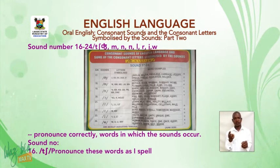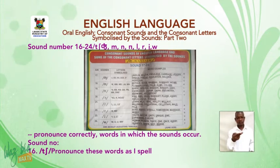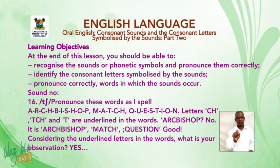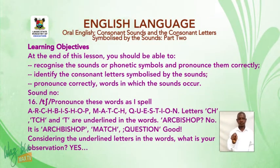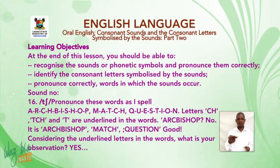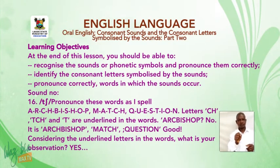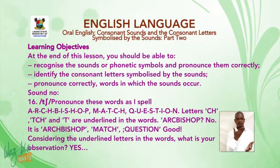Sound number 16: the sound 'ch'. Let's look at words where different letters are pronounced with this sound. In 'arch', the letters C-H are underlined. In 'bishop' — actually 'archbishop' — the letters C-H are underlined. In 'match', C-H is underlined. In 'question', the letter T is underlined. The observation is that letters C-H, C-C-H, and T are all pronounced with the sound 'ch'. Excellent!